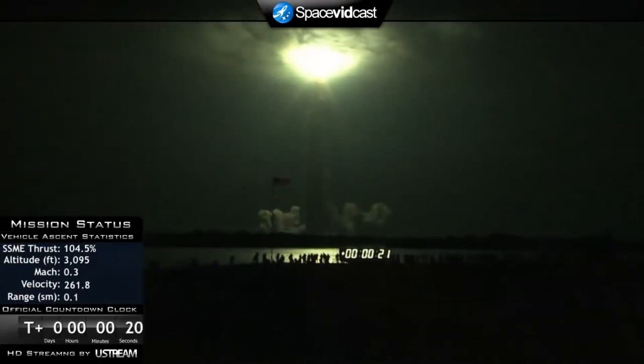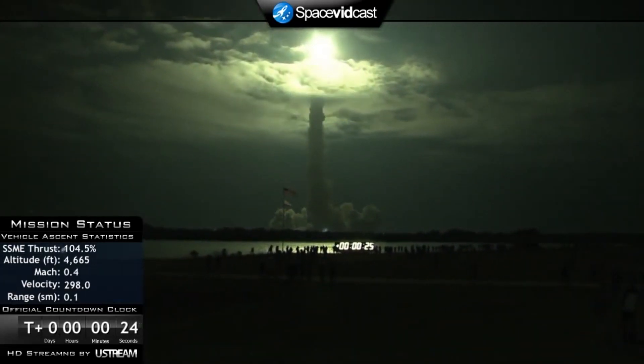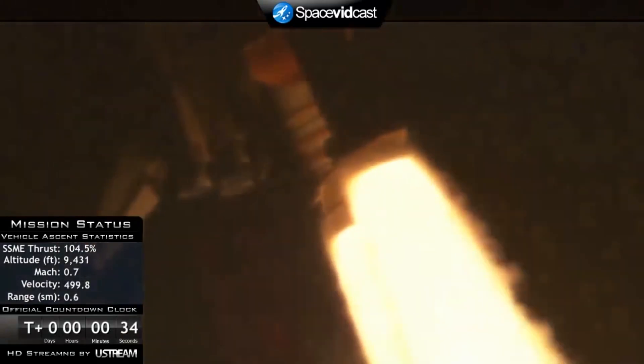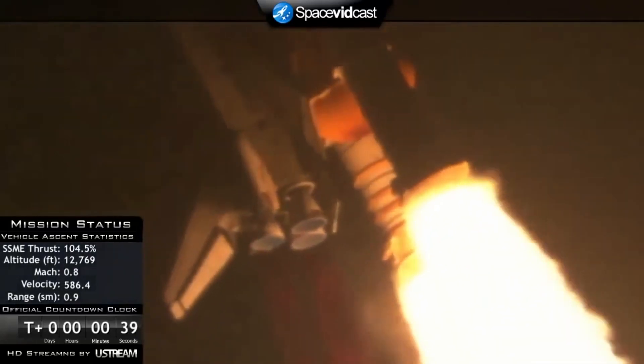This is Mission Control Houston. Endeavour's roll maneuver is complete. It is now in the heads-down position, on track for its flight to the International Space Station. 28 seconds into the flight, Endeavour flying at 1,100 miles per hour, 1.3 miles in altitude, and 7 miles downrange from the Kennedy Space Center, according to onboard computers.